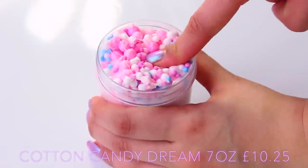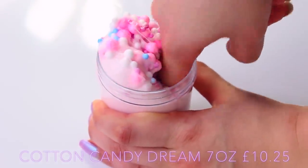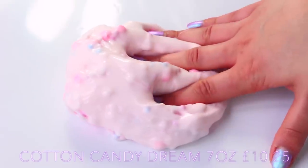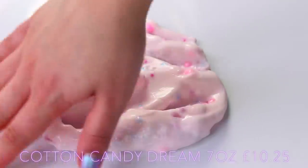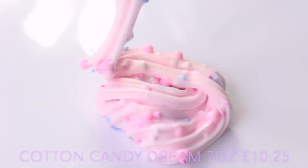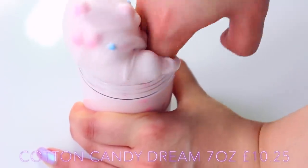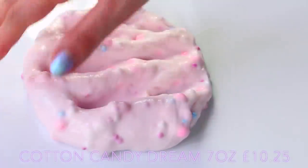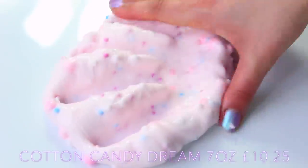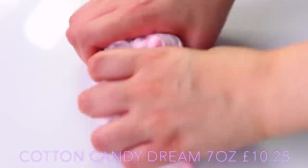Next up we have Cotton Candy Dream and this is such a gorgeous floam slime. Underneath the slime is so clicky and so glossy, but on the top it's super crunchy as well, which I thought was amazing. This doesn't actually smell like cotton candy, which I love, because this is so unique — it's scented like pear drops. The slime starts off super glossy but after playing with it for a while it inflates so much and becomes really good at bubble pops.